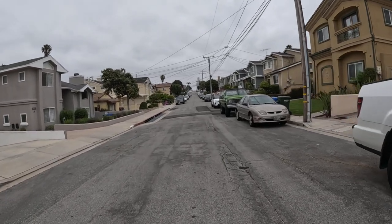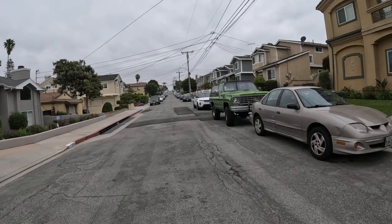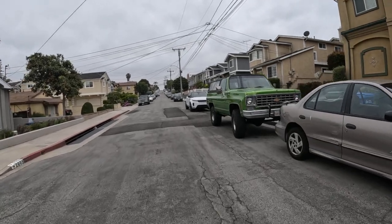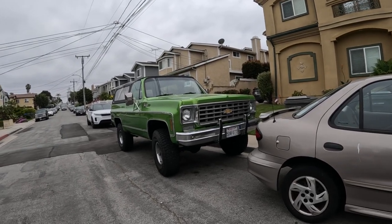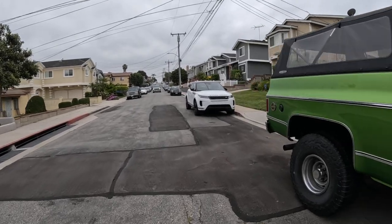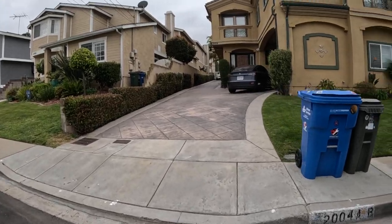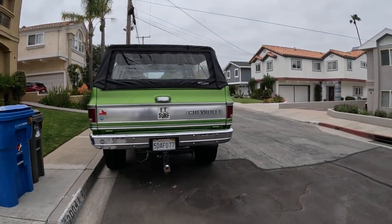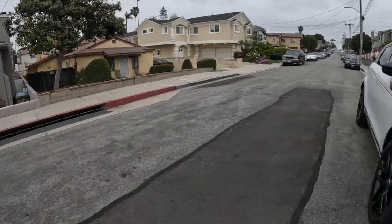It was a green SUV truck — a Chevy S-10 Blazer. I don't know when that's from, the 80s or 90s? Not sure, I think 80s. Very green. People like green — I saw a green Toyota a minute ago too.